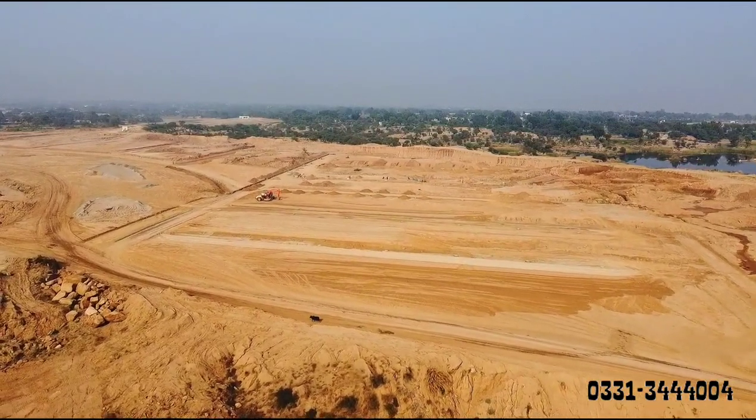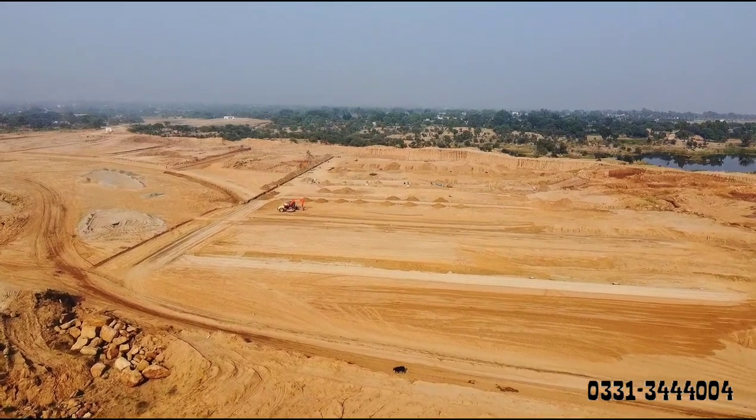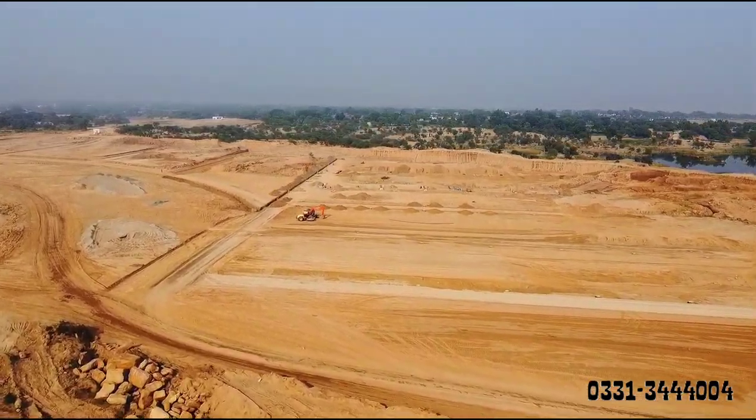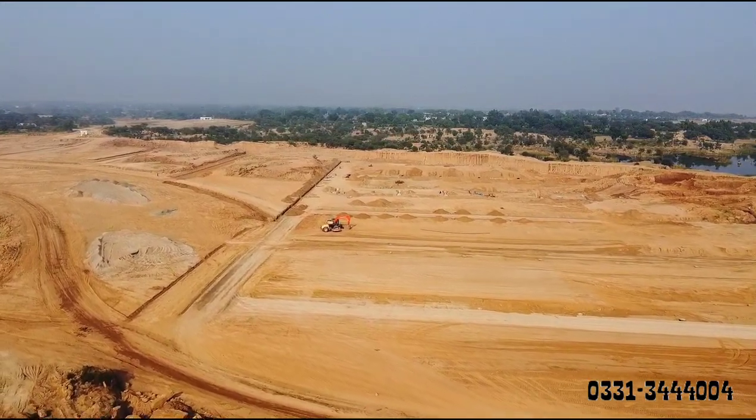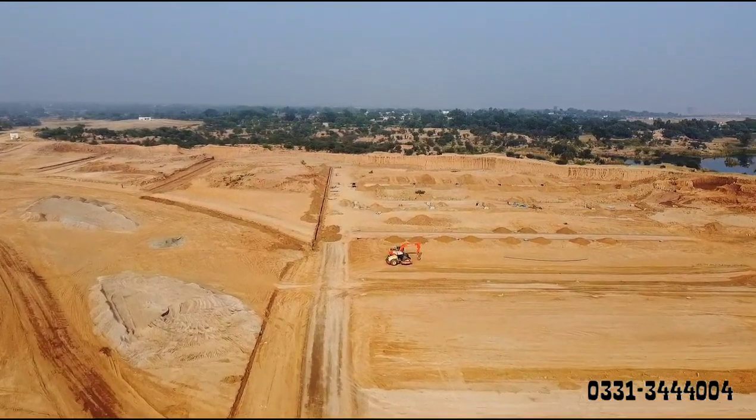I will explain the location to you. This land of Doctor's Enclaves is on the right side. There is no filling here — there is very low filling here.